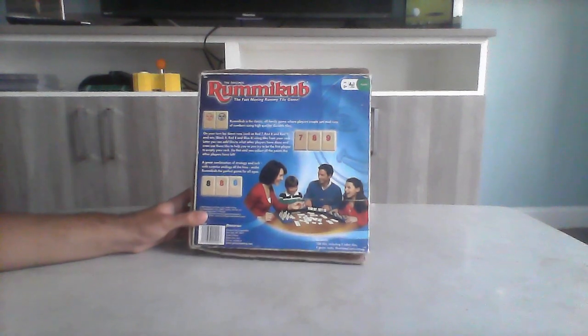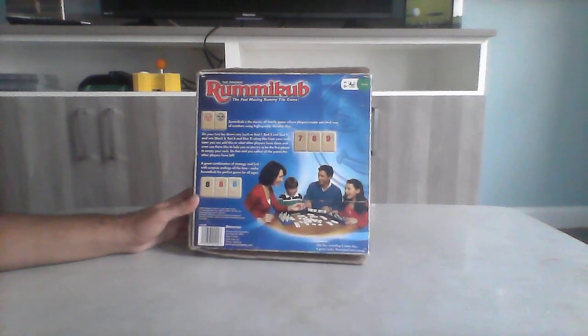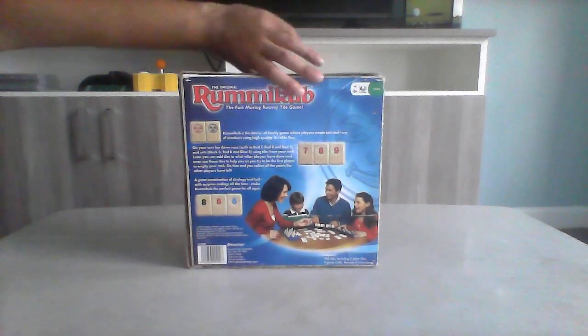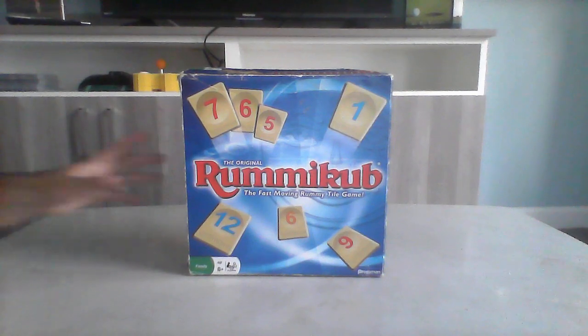The set includes one set of tiles, two joker tiles, four game racks, and instructions. Very cool — Wommie Cube. I think this is one of my favorites so far.